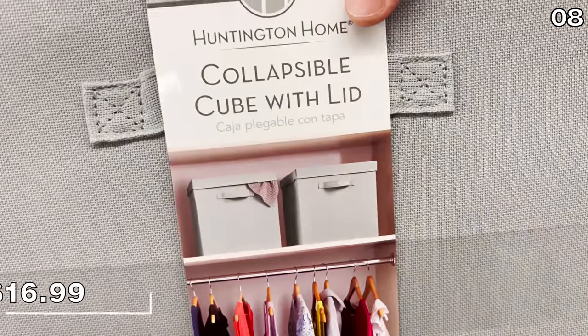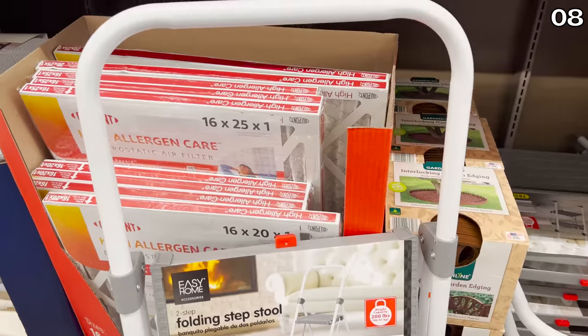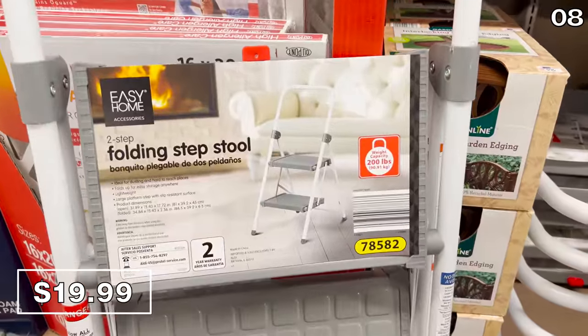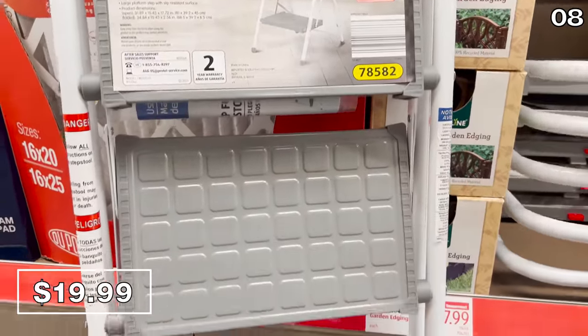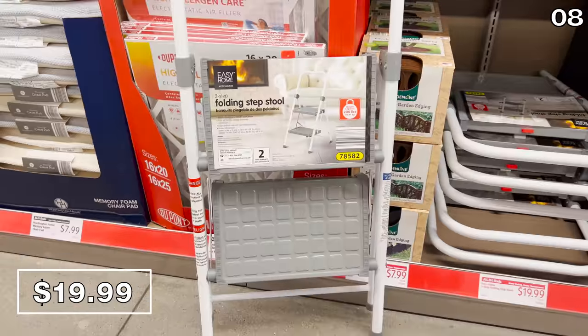Collapsible cubes with lids are available in two-packs for 17 bucks, also great for any additional organization this season. Also available in a two-pack — which is not common to see, especially when it involves a stepladder — this two-pack of stepladders is $19.99.